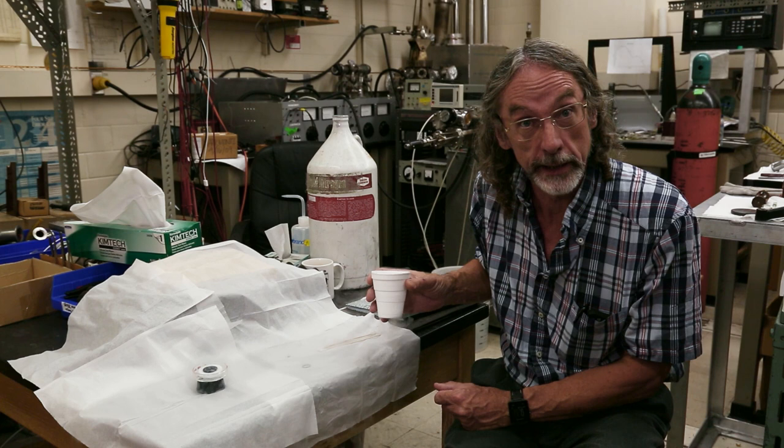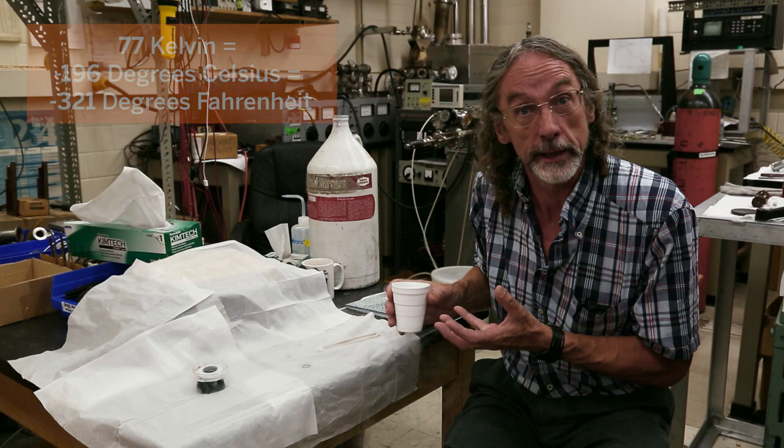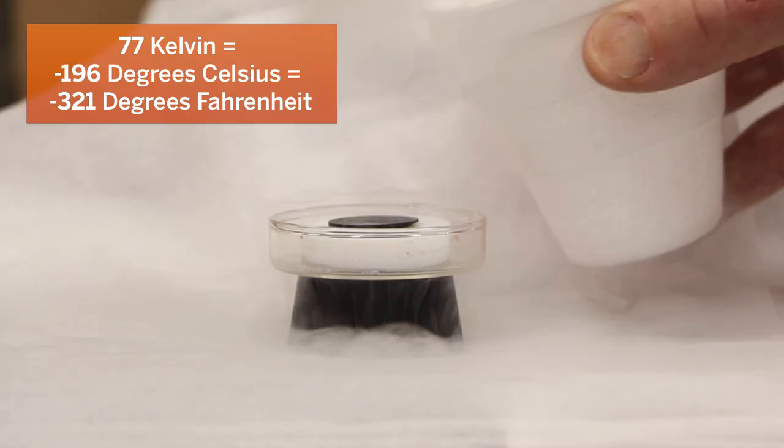This is just nitrogen, the same gas that we breathe. 80% of the air is nitrogen. And this has been cooled to condense at 77 Kelvin, which is negative 196 degrees C.